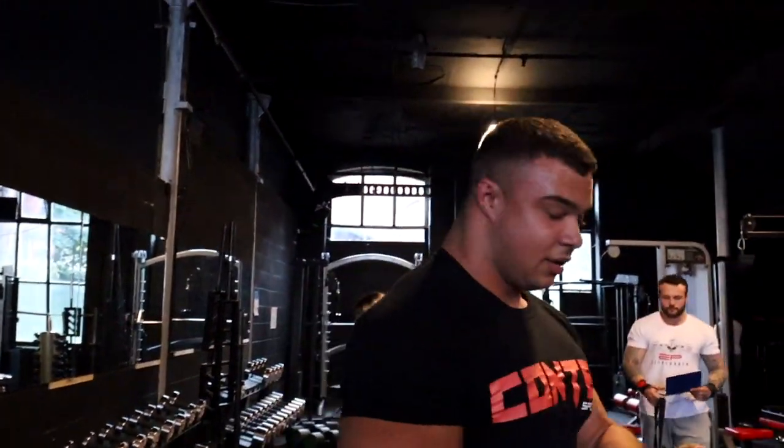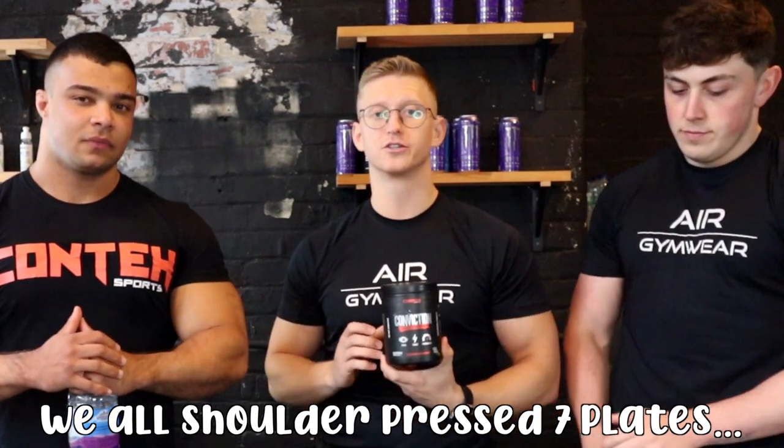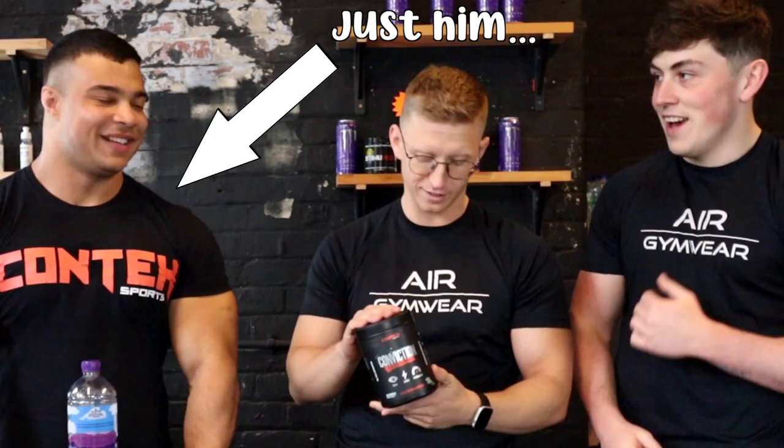What was that? 160 for 7, close grip. So we've just finished. Solid. We all shoulder pressed 7 plates — that's good. Conte Sports Conviction — it hits straight away, so you've got a lot of pre-workout in 25 minutes. We can actually start training if you feel anything, but that was straight in.